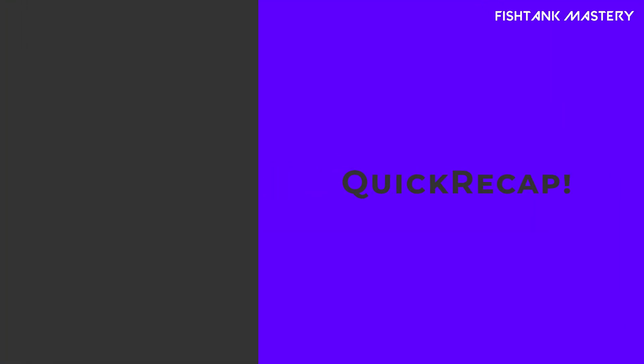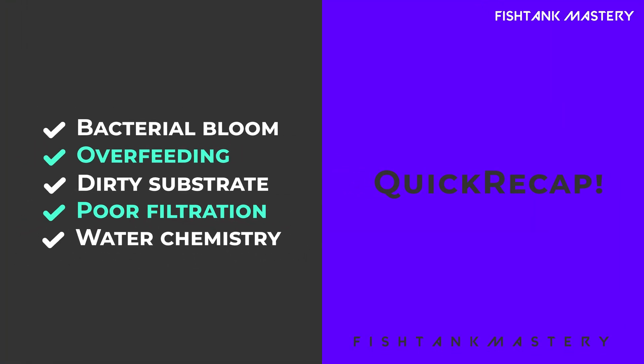Quick recap: bacterial bloom, overfeeding, dirty substrate, poor filtration, water chemistry. Fix these and your tank should clear up beautifully.